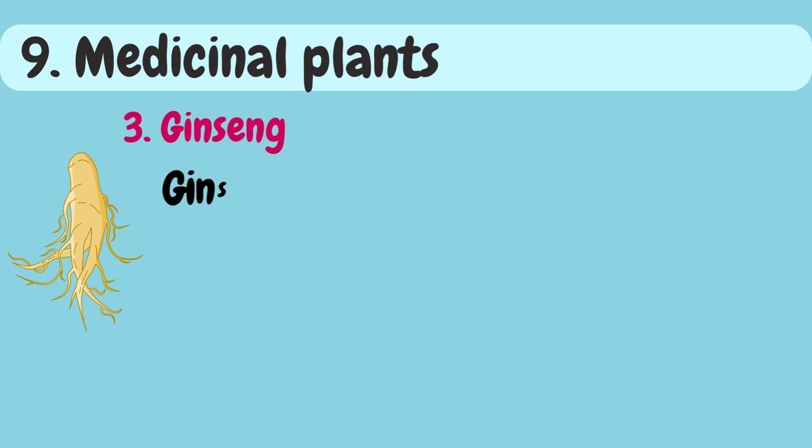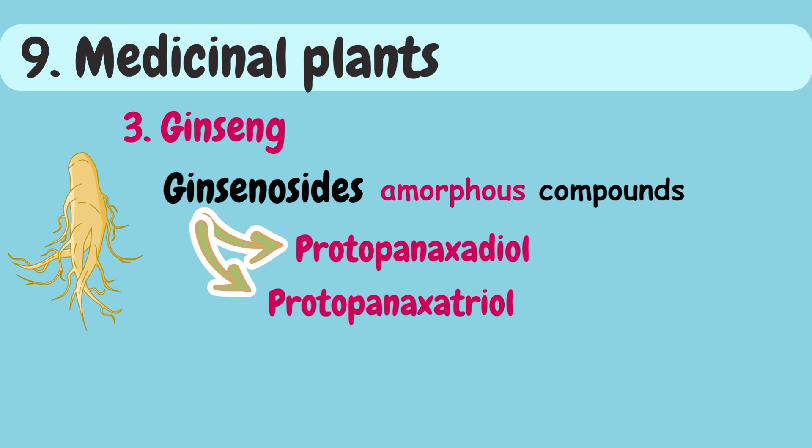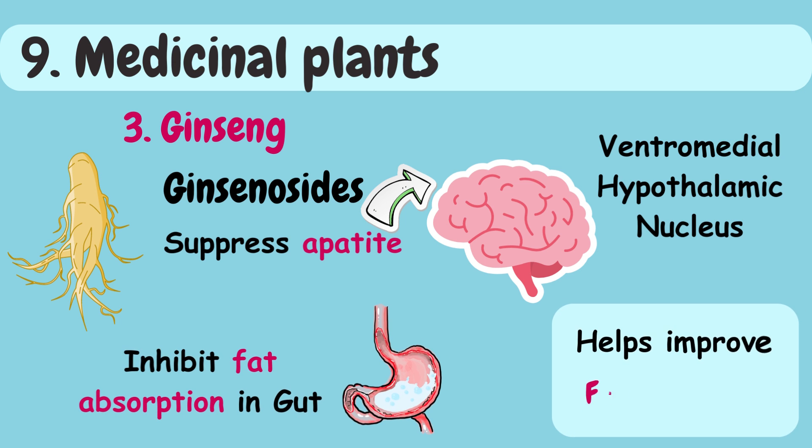Third is ginseng. Ginsenosides are amorphous compounds found in ginseng, categorized into two major groups: protopanaxadiol and protopanaxatriol. Ginsenosides have been found to suppress appetite by affecting the ventromedial hypothalamic nucleus and inhibit fat absorption in the gut, thus helping improve fatty liver disease.